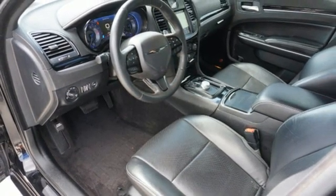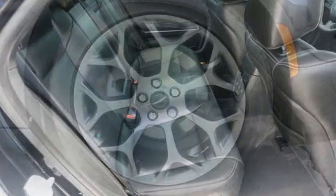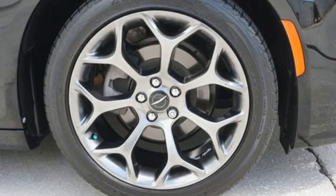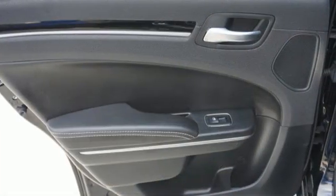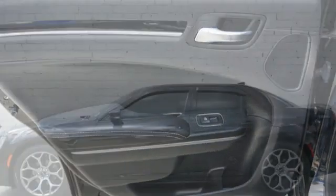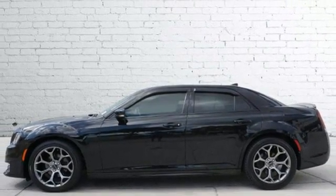Aluminum wheels, sports suspension, and automatic transmission. New Car Test Drive thinks the new Chrysler 300 is the finest sedan that Chrysler Corporation has ever built. Chrysler — where top-flight engineering meets affordable luxury. See what it can do for you when you take it for a test drive.